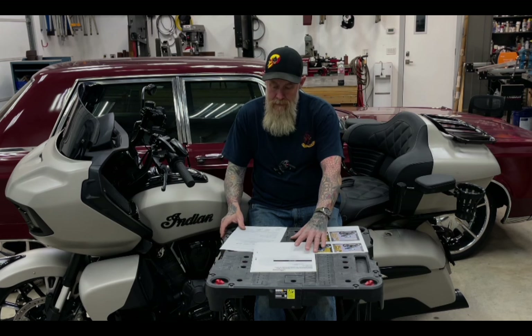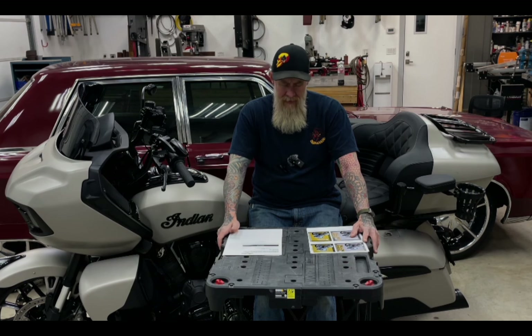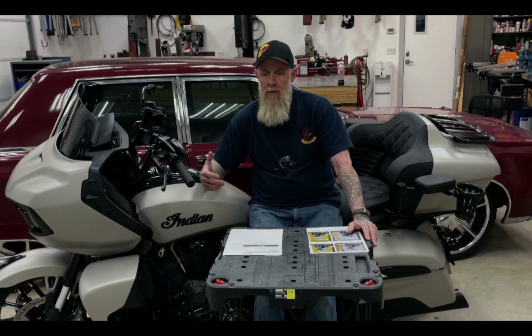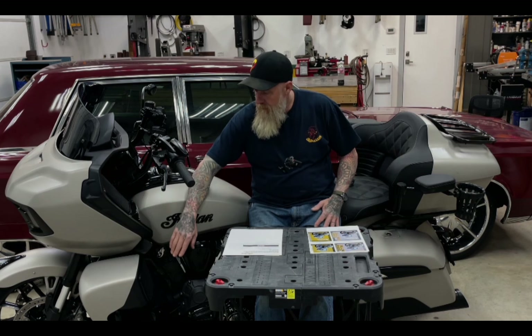You can get loudness out of the Powerband, but the clarity is not there as far as I can hear out of other guys' Pursuits and Challengers. A year ago, you couldn't go to a Davidson Audio webpage and find his packages. I paid about the same amount for the package I got for my bike, and I was probably one of the first Pursuits that he made a package for. At the time, they didn't have Cicada five-and-a-quarters, but they did have Diamond five-and-a-quarters. So I bought an eight-speaker package, and that package comes with Cicada six-and-a-halves for the saddlebag, Diamond Audio in the tour pack, and Diamond Audio in the lowers.